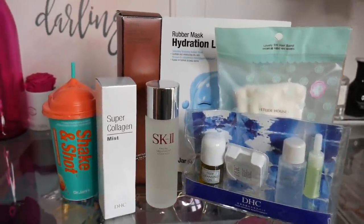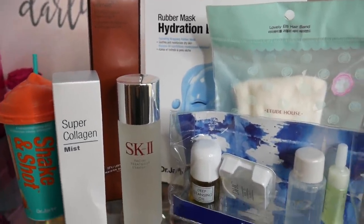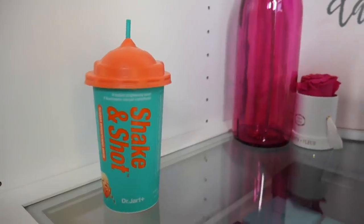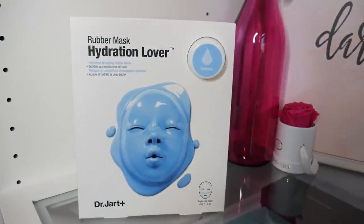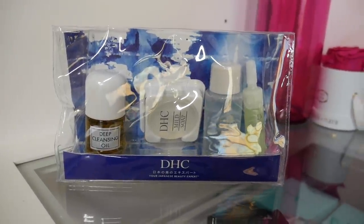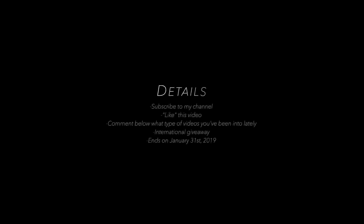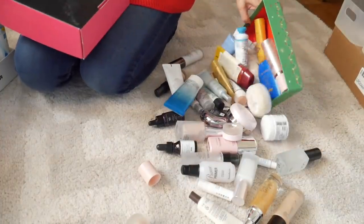We interrupt this video for an important message: I mentioned I'm going to be doing a giveaway, so here are the details. For this giveaway I wanted to share some of my favorite skincare products. It includes the Dr. Jart Shake and Shot, the Shiseido Waso Ultime Cleansing Oil, another Dr. Jart rubber mask, the Etude House Lovely Eti hairband, and also a little kit from DHC.